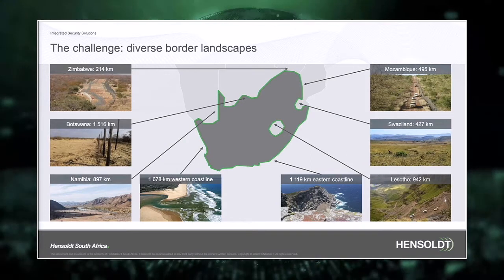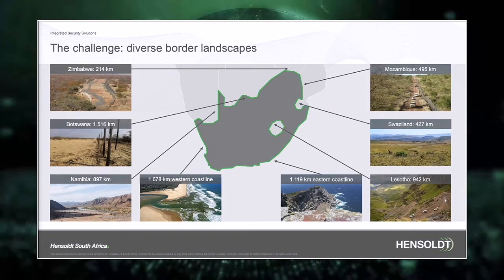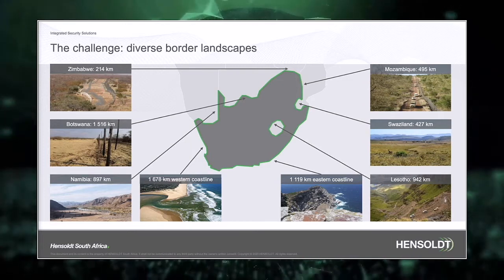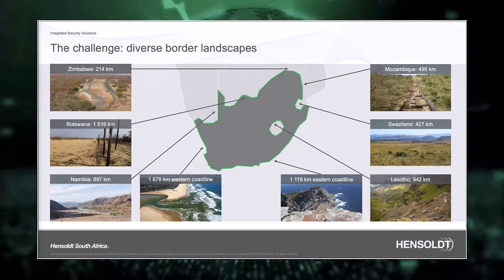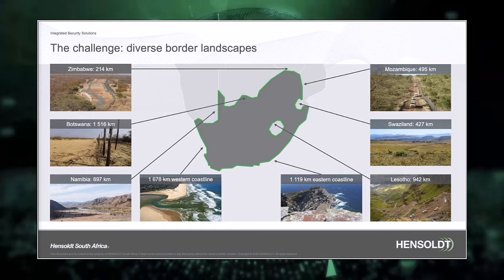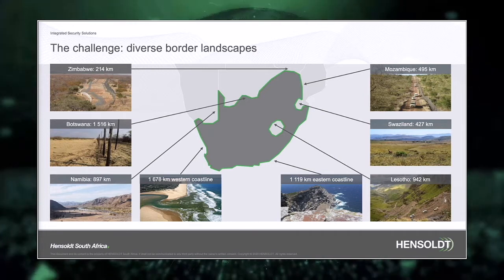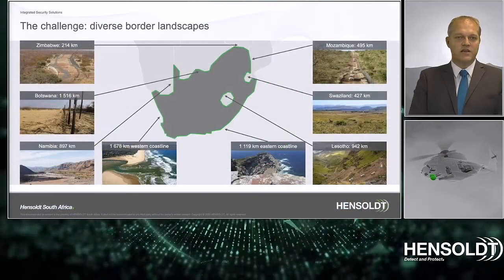South Africa has a quite unique borderline with approximately 2,800 kilometers of coastline and 4,800 kilometers of land border with a very diverse landscape. This poses an immense challenge for the border management authority to secure the border. In order to secure a border you need to focus on two basic things: detection as well as reaction.